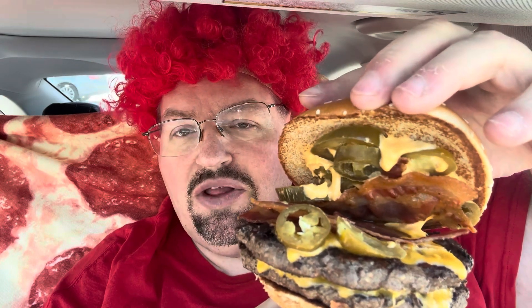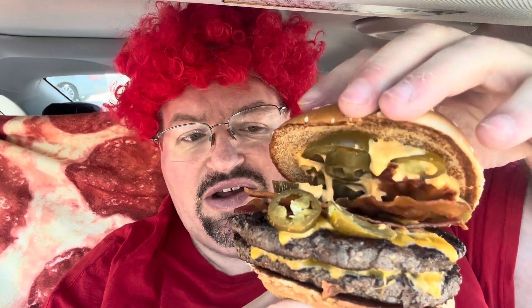This is the star of the show — the Double Cheesy Bacon Jalapeño Quarter Pounder. The build on this one is a couple slices of bacon, some jalapeño, a little bit of cheese sauce, and cheese in between the patties, with nothing on the bottom.